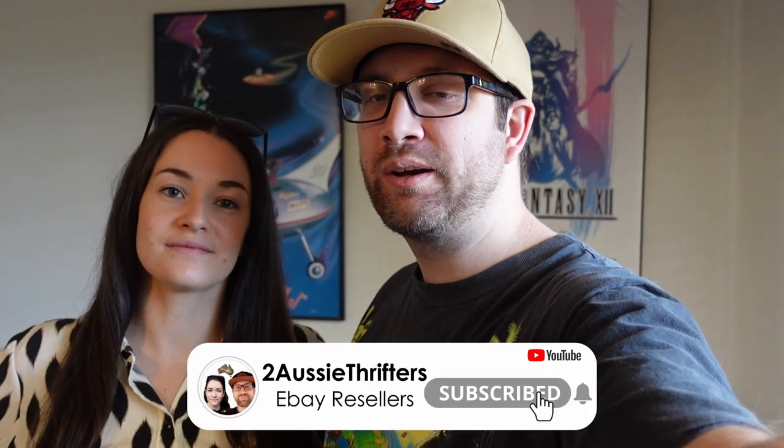Good morning guys, welcome back to another episode of Tozzy Thrifters. This week we are going to hit the op shops like we always do, and we have another local bulk deal to pick up on Tuesday. These bulk deals have been doing really well for us, so hopefully this one is as good. We'll take you guys along and show you what we pick up this week to sell on eBay. Let's get it.